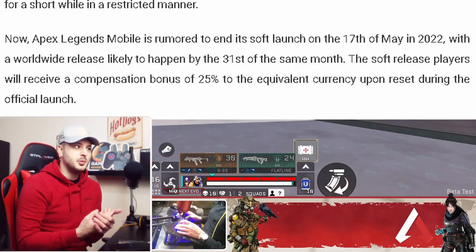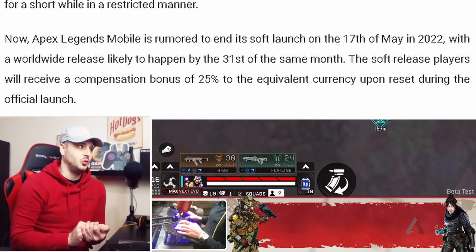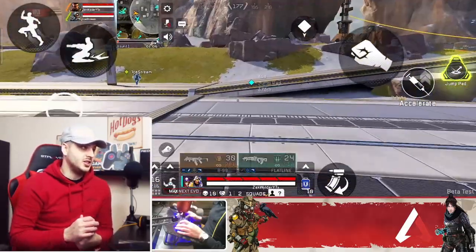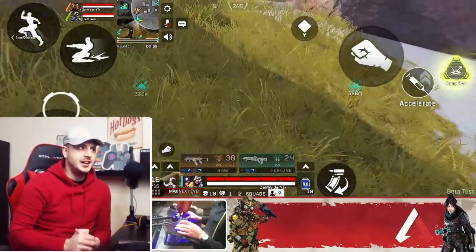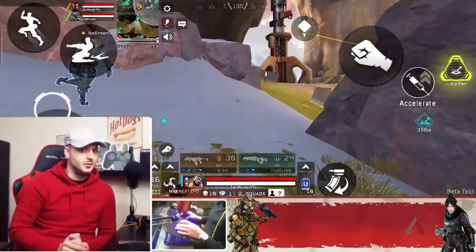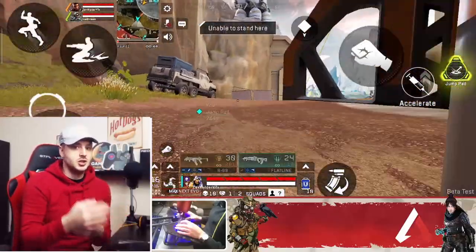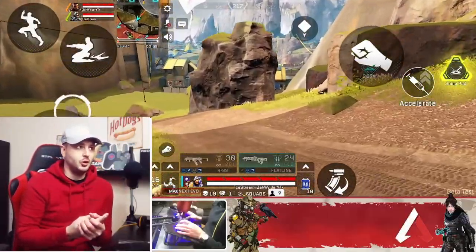The soft release players will receive a compensation bonus of 25% to the equivalent currency upon reset during the official launch. This is quite interesting — because what are we in now? We're in January. If we go by what this article says and the global launch comes by the end of May, and the soft launch ends on the 17th of May, that means the soft launch should be coming within the next few months — as in before the end of February. A soft launch is basically a full global launch of the game just in certain regions and servers, giving developers a chance to still update the game before the global launch.